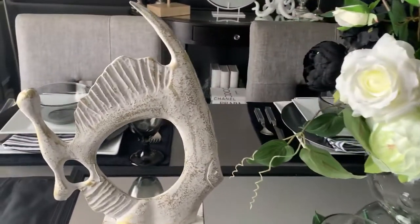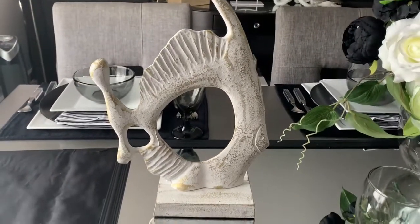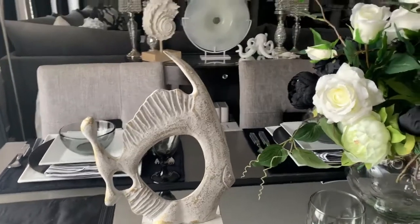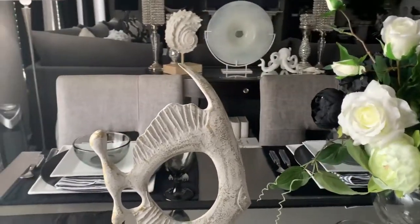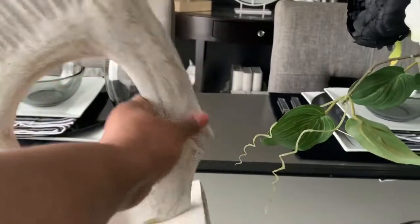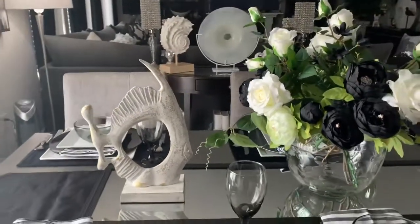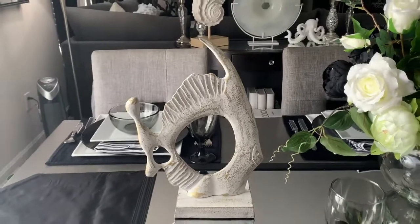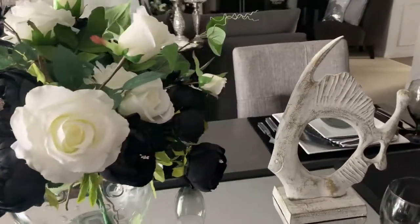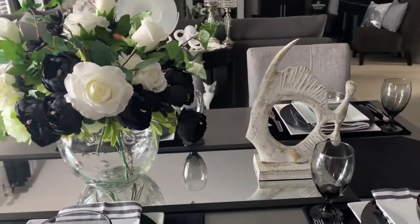These little fish statues I actually picked up last year on clearance from TJ Maxx. I always tell you guys to shop off-season — that is when you are going to get the best deal. Both of them cost me around twenty dollars total, and I think they look like something you would find from Ballard's Design or Pottery Barn, or even Grandin Road — I love Grandin Road, that is one of my favorite stores.